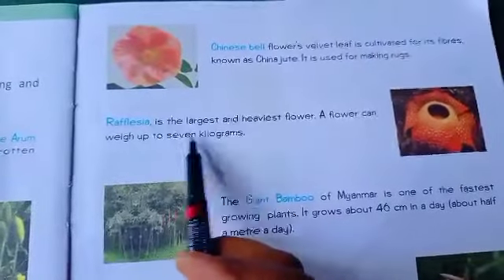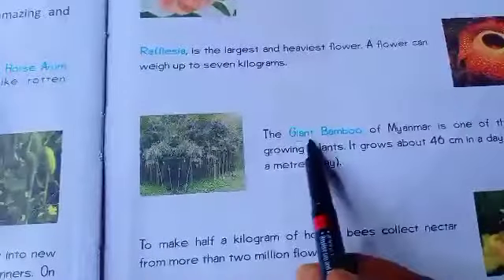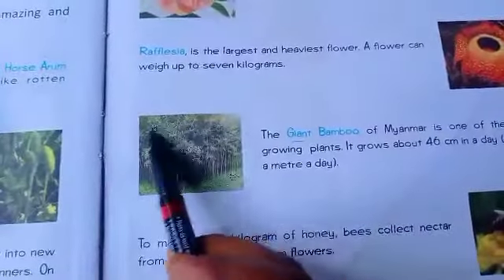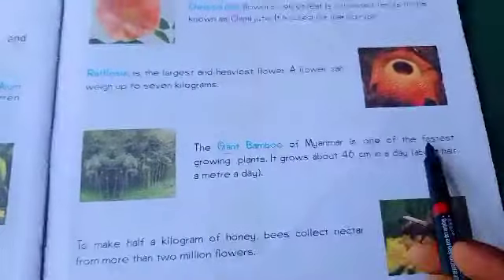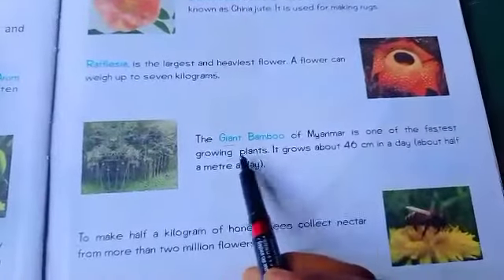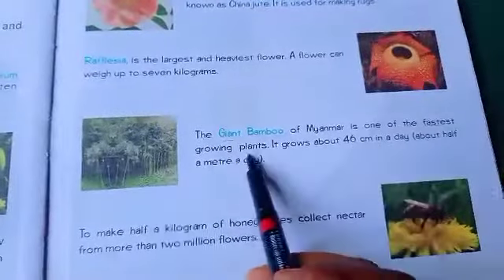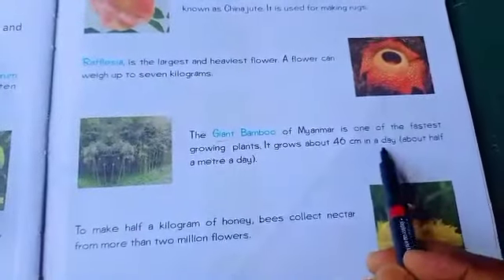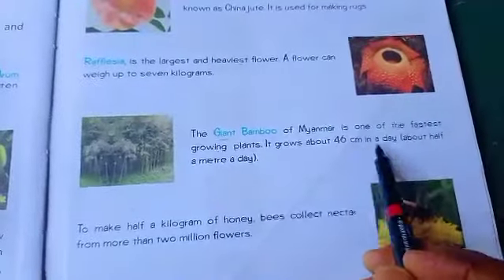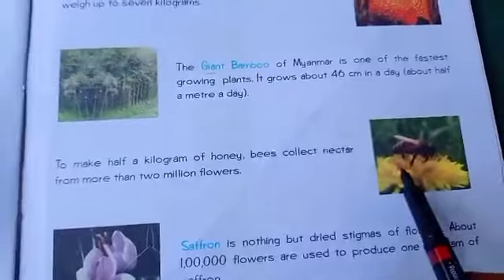This is the picture of Giant Bamboo, which is one of the fastest growing plants. It grows about 46 centimeters in a day — that means about half a meter a day.